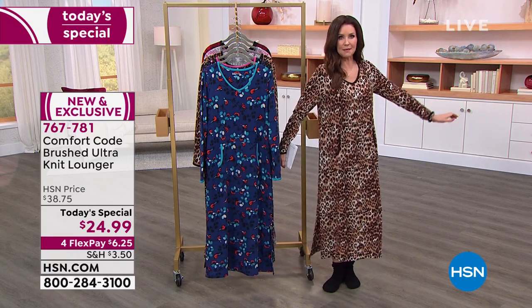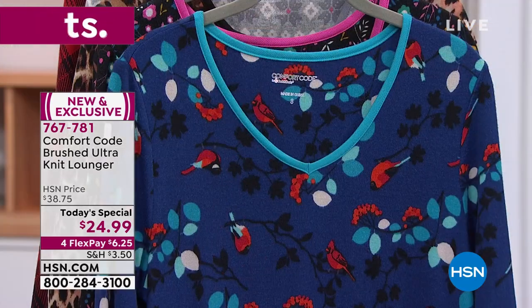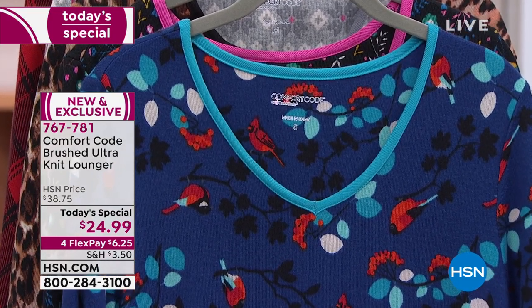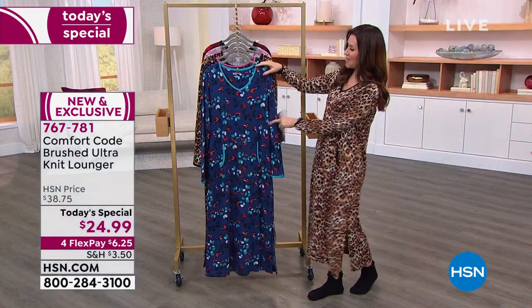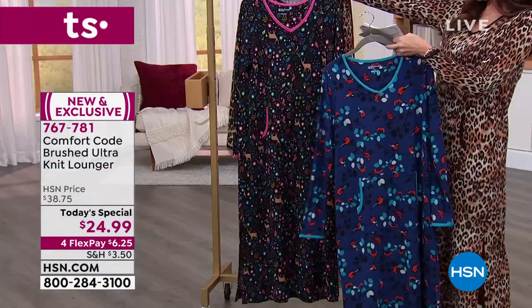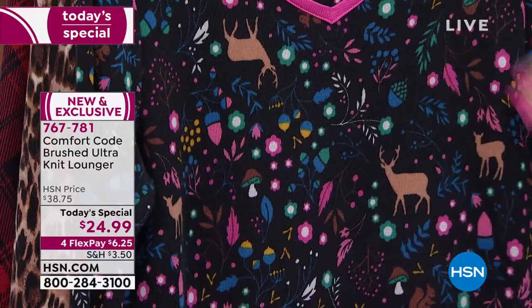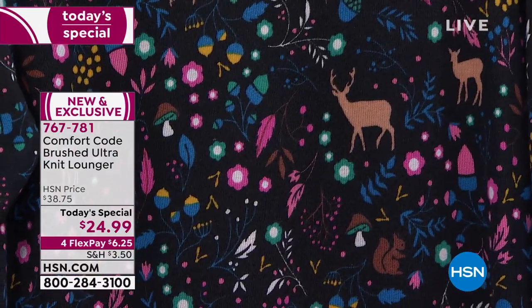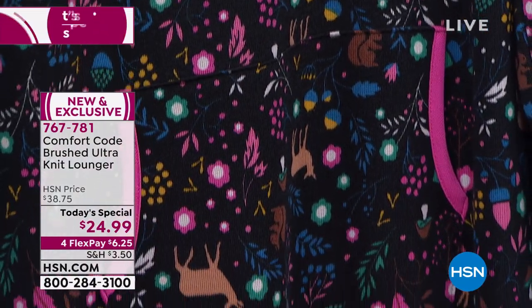It's size small through 3X — I'm in the small. You can see it's just supposed to glide over your curves. This is your really pretty winter print. Comfort Code brings brand new prints, so as soon as I learn one they bring a new one in. That one is navy winter birds with a really pretty aqua detail. This is your woodland scene — black with a highlight of pink. You've got bucks, mushrooms, acorns, and a beautiful botanical in so many gorgeous colors. These won't fade, they won't pill — just machine wash and tumble dry.